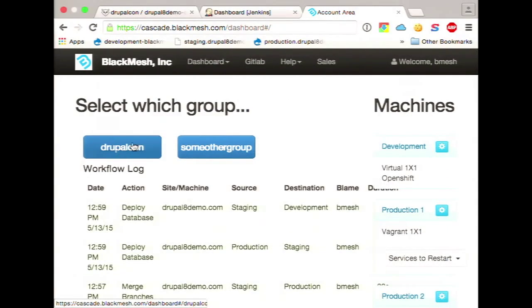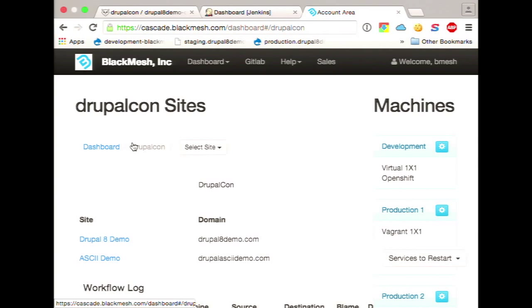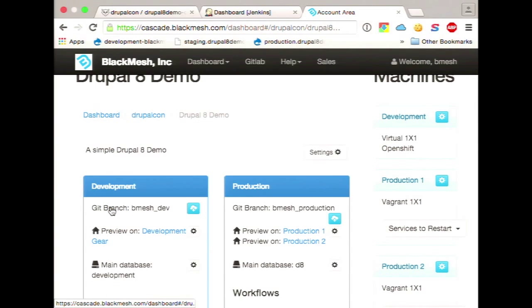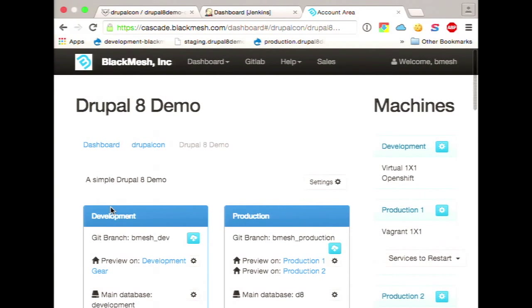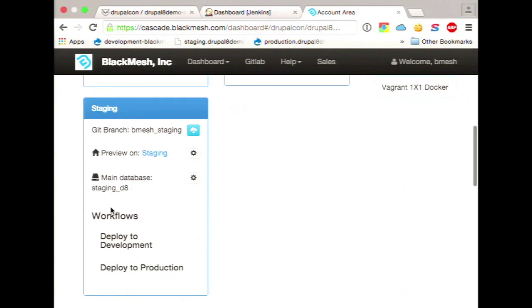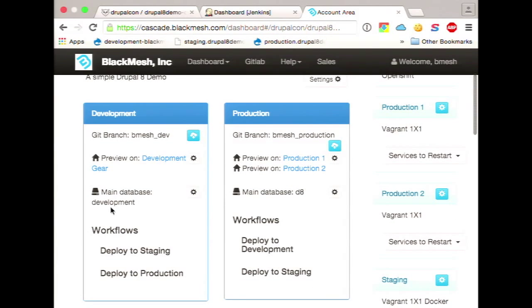So we'll select a group — we created a group here at DrupalCon. In it we have two sites, and I'll show the Drupal 8 demo. This is your main landing page for each of your sites, and you'll see it shows your different environments. So in this scenario we have a development, a staging, and a production. And again, if you need two developments or multiple sets of staging, we can support that. But the normal scenario is development, staging, and production.